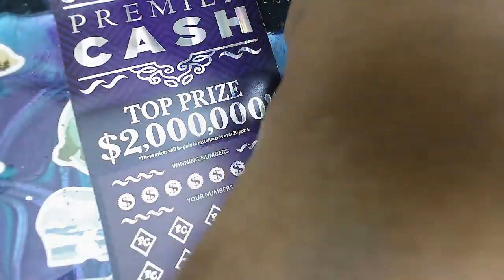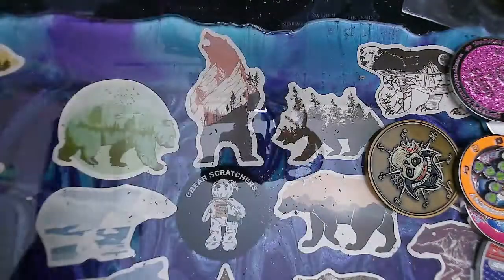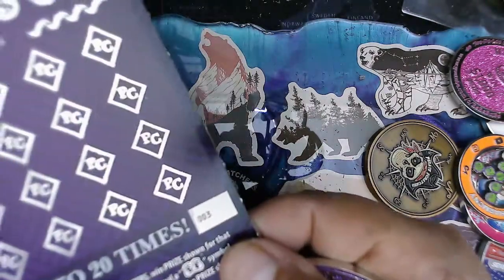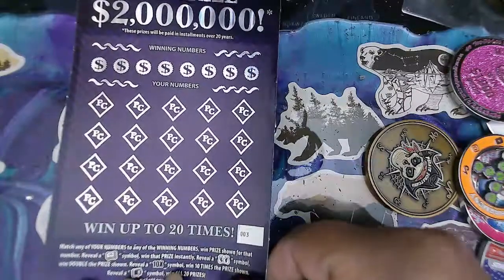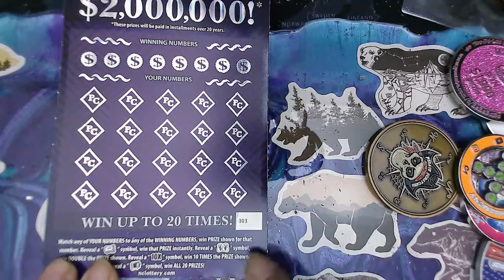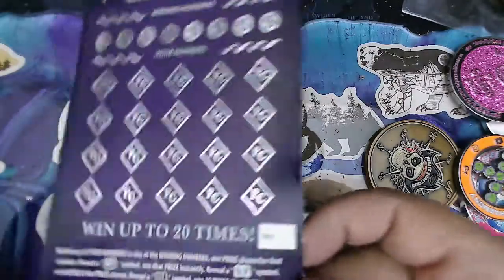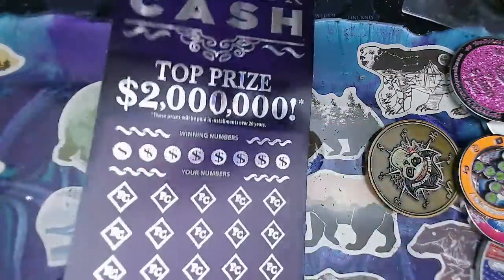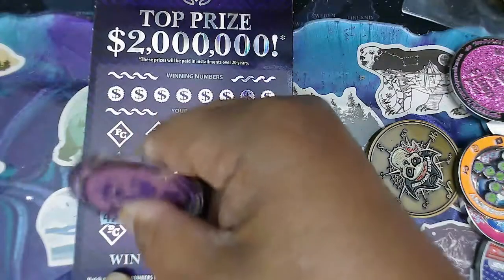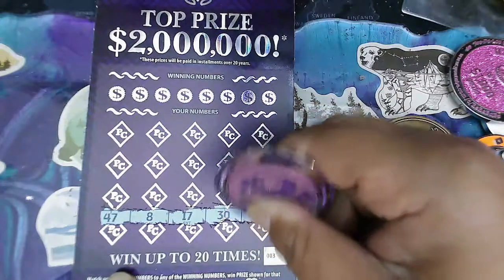On that one we're going to use Miss Amanda's coin. The odds on this ticket are one in 3.8, and it is on ticket three — I haven't played this one in a long time. On this one we're looking to match any of our numbers, a roll of cash, double money bags for double the prize, a 10X, or a safe — someone broke into it — to win all 20 prizes. Let's symbol hunt: 47, eighter, 17, 30, 18.